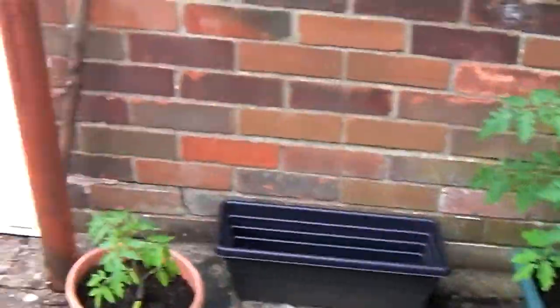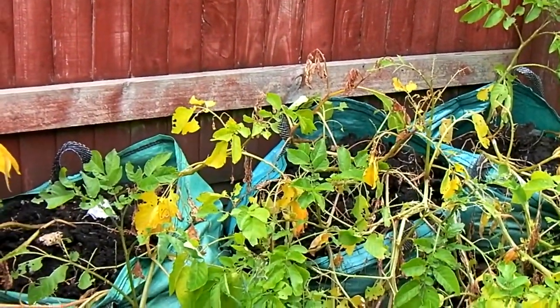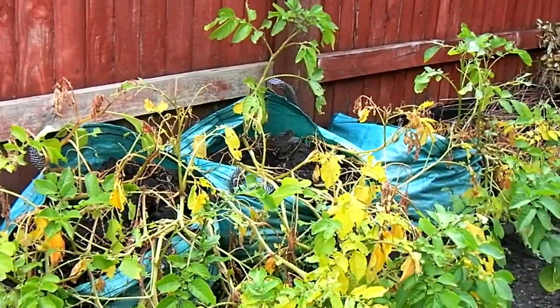The Desiree main crop will be done around September. As I said, the tomato plots and Red Duke of York are done. I've got the current potatoes in the house and I'm chipping these.